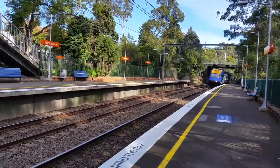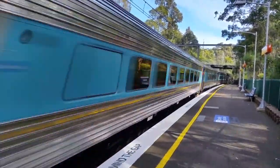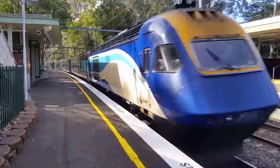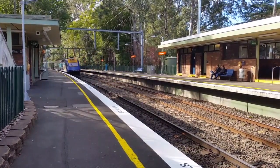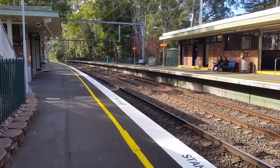Anyway, here comes NC35 — XP2009. This service is running late, and XP2015. That is the Grafton XPT.